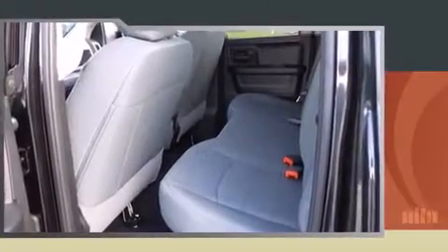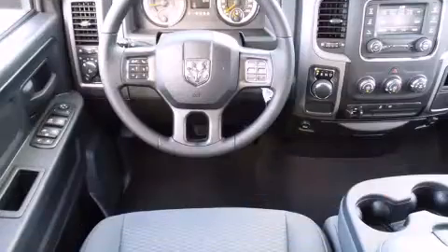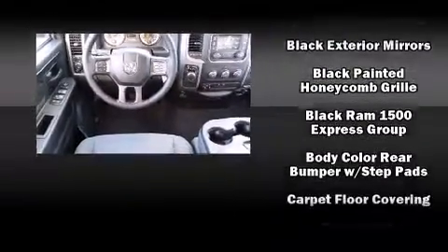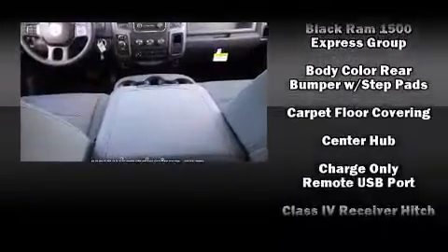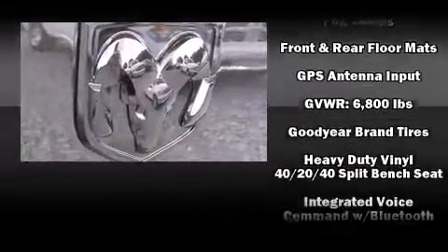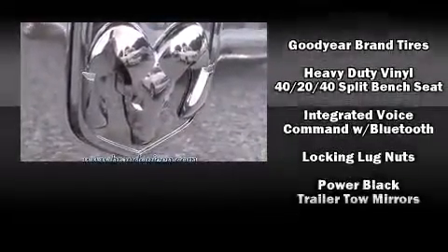Additional features include a front bench seat, a trailer hitch, a bed liner, and cruise control. Passengers are protected by various safety and security features including dual front impact airbags, front side impact airbags, traction control, brake assist, ignition disabling, and four-wheel disc brakes with ABS.